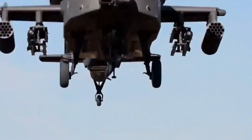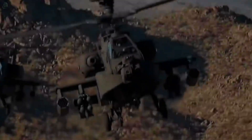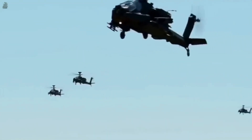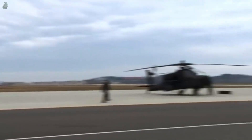The Apache features a revolutionary helmet-mounted display system which can control the automatic M230 chain gun and give the pilot a full 360-degree view. The AH-64 was designed to perform in front-line environments and to operate at night or day and during adverse weather conditions.